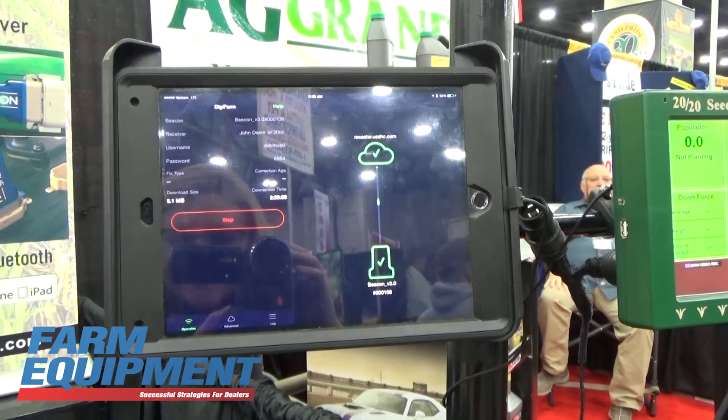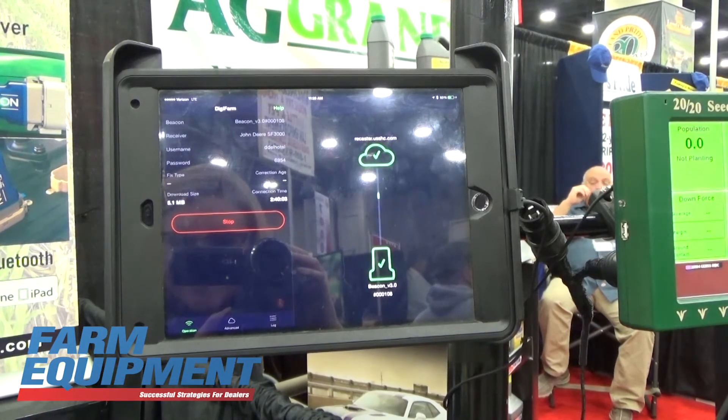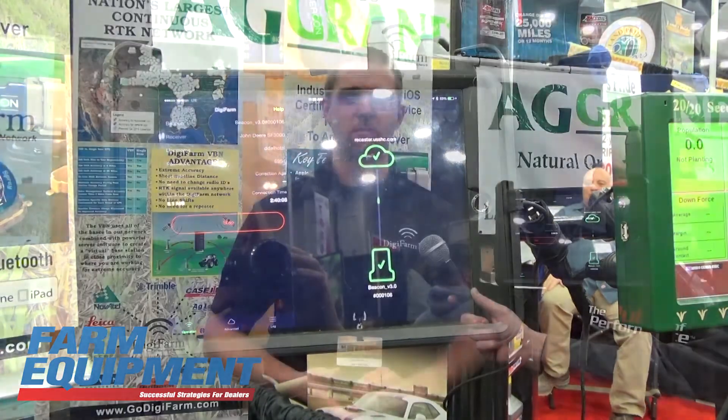The biggest advantage of that is it allows the user to use the data plan that's already on their iPad. As we know, the iPad has become a standardized solution in many tractor cabs to this day. Our app actually interfaces flawlessly with Precision Planting's FieldView, for example.